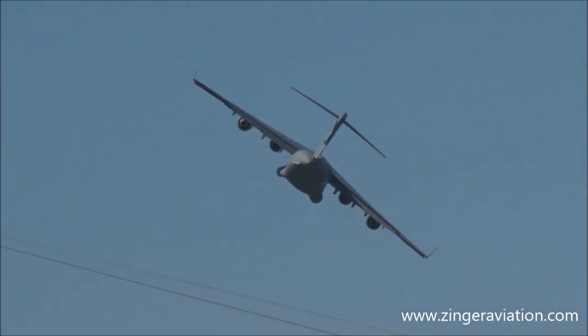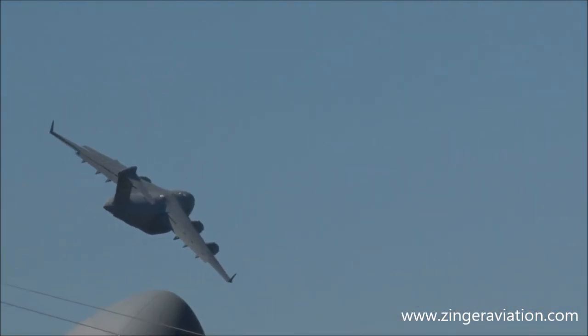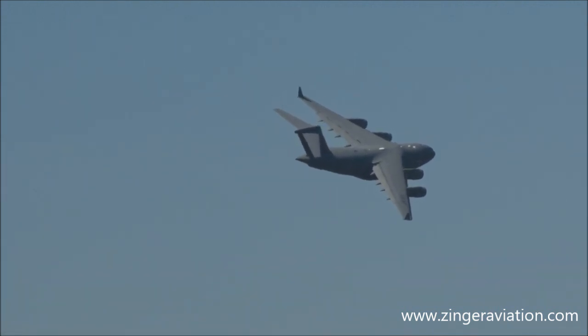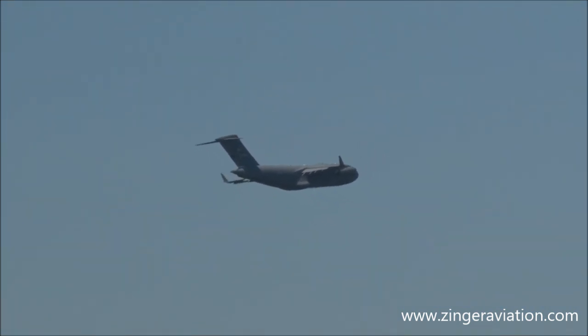The C-17 next will maneuver to show its ability to fly at slow speeds and demonstrate its advanced aerodynamics in action. The aircraft will perform a series of steep bank turns, finally maneuvering at low speed and low altitude, then circle in front of us right over the airfield.